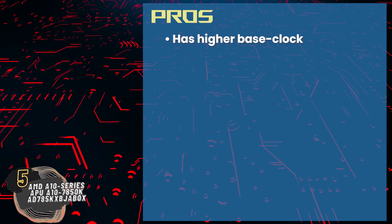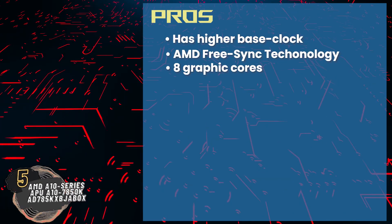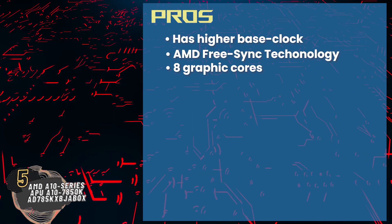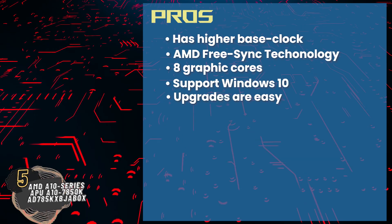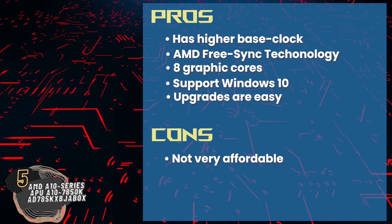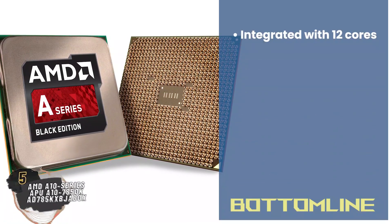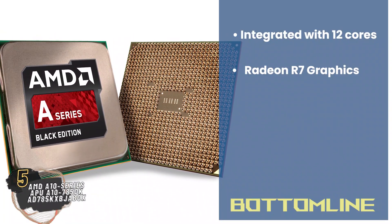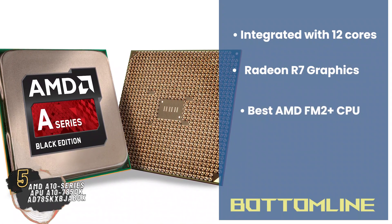Its pros are: it has a higher base clock and AMD FreeSync technology, its 8 graphic cores ensure vivid visuals, it has features that enable it to support Windows 10, and FM2 Plus socket compatibility makes upgrades easy. However, it's not very affordable, it requires a discrete cooling system, and it heats up more than usual. Bottom line: it's integrated with 12 cores, it comes with a Radeon R7 graphics processor, and it's the best AMD FM2 Plus CPU.